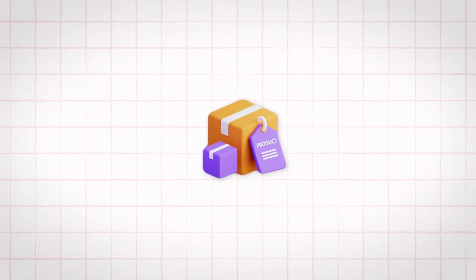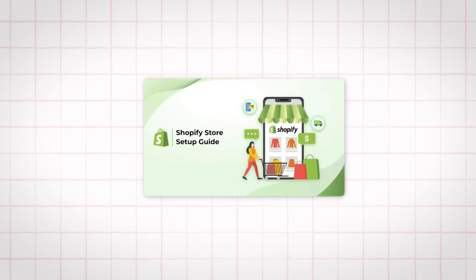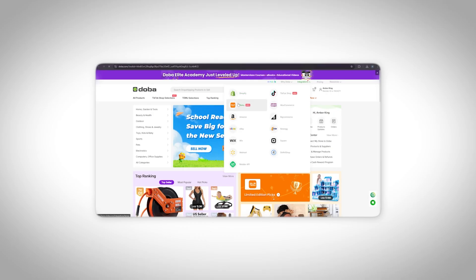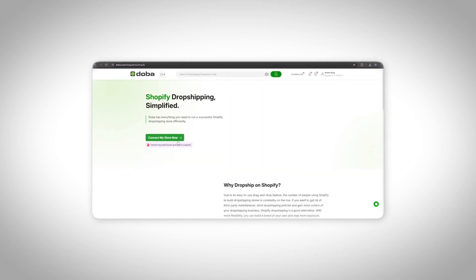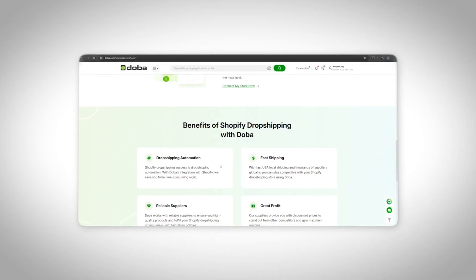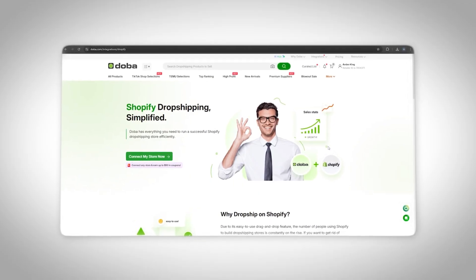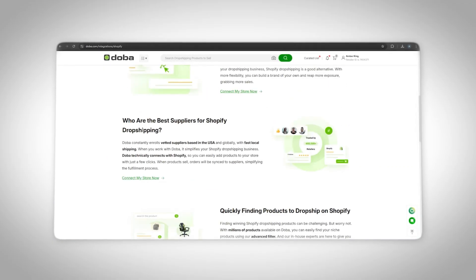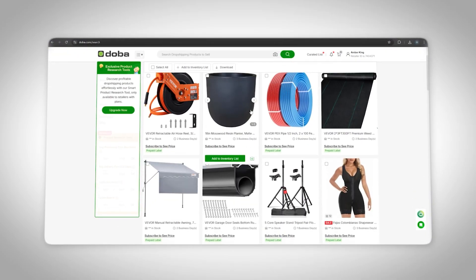Once you've picked your product, you need a store. The easiest way is to just use Shopify — it's around $39 a month and worth every penny. The shortcut is that DOBA integrates directly with Shopify, eBay, Amazon, and even TikTok shops, so you can import products with descriptions and photos automatically. No endless copy-pasting or manual edits. You can still tweak the titles and images to make them look cleaner, but the heavy lifting is already done — that's hours saved right from the start.